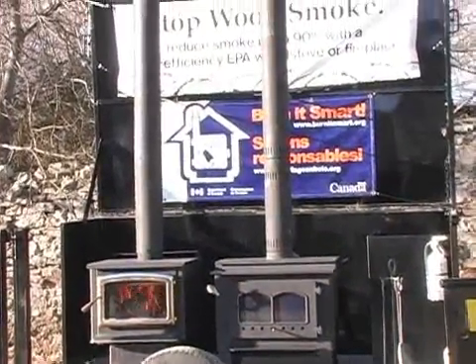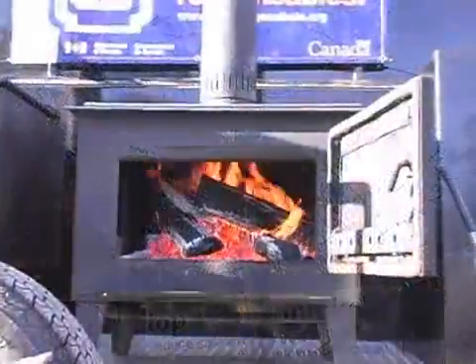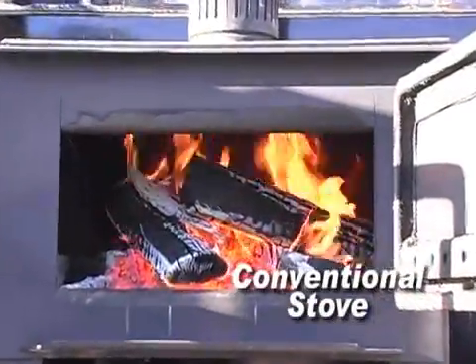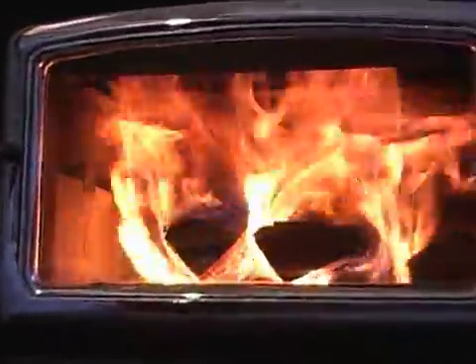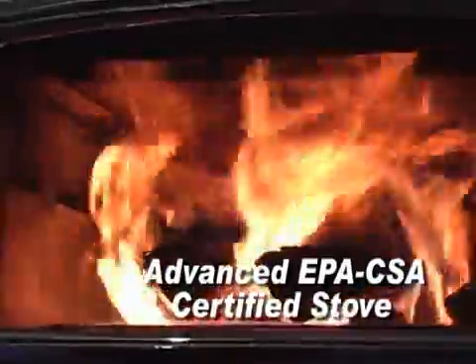The conventional stove has none of the technologies that can burn smoke before it enters the chimney. Notice that the fire looks dull and there's only a small amount of flame in the firebox. This is because the smoke that rises off the wood as it heats does not burn completely in the firebox. In contrast, the EPA certified stove does have these technologies and the difference is noticeable right away. There are lots of flames and they completely fill the area above the fuel. The wood smoke burns in lively flames before it leaves the firebox. This is a characteristic of advanced technology stoves.